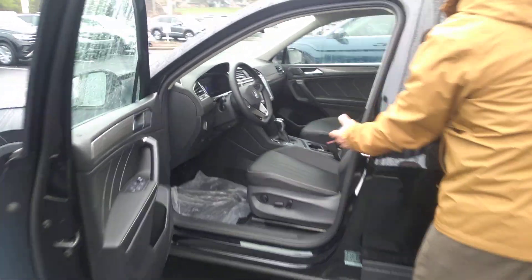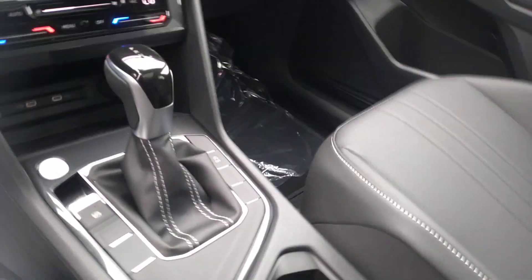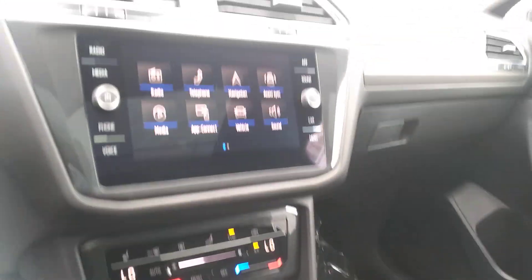Nice leather interior. The front seats are heated. The driver's seat is power. It has auto headlights. It has a digital display for the cockpit.